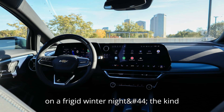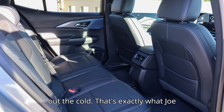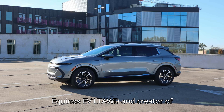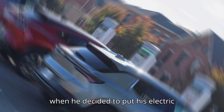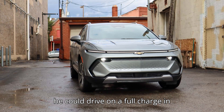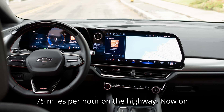Imagine stepping outside on a frigid winter night, the kind where your breath turns to ice, and even your thickest gloves can't keep out the cold. That's exactly what Joe Franz, the owner of a 2025 Chevrolet Equinox EV LT AWD and creator of the YouTube channel EV Motoring, did when he decided to put his electric crossover through the ultimate winter test. The goal was to see just how far he could drive on a full charge in brutally cold minus 6 degrees Fahrenheit, minus 21 degrees Celsius temperatures, while cruising at a steady 75 miles per hour on the highway.